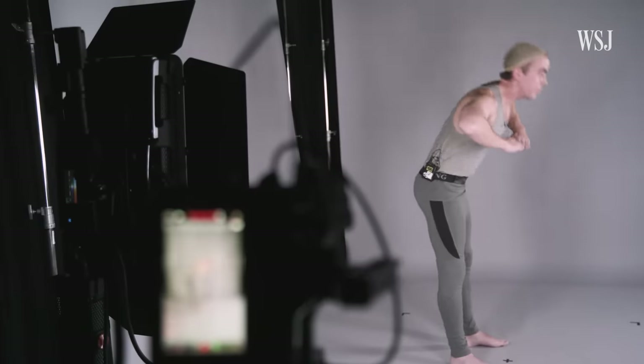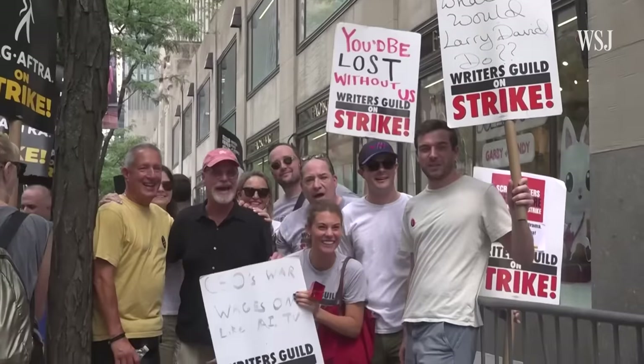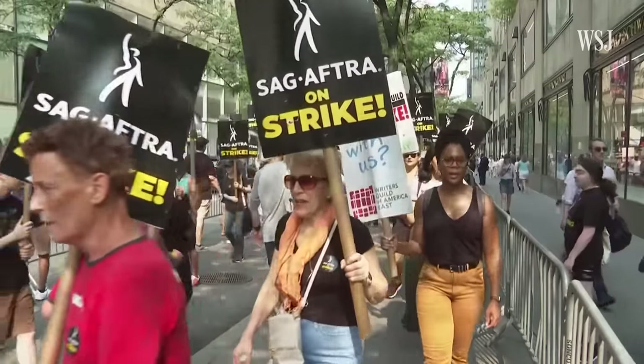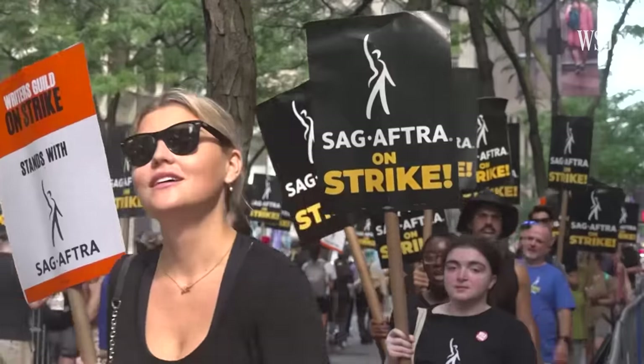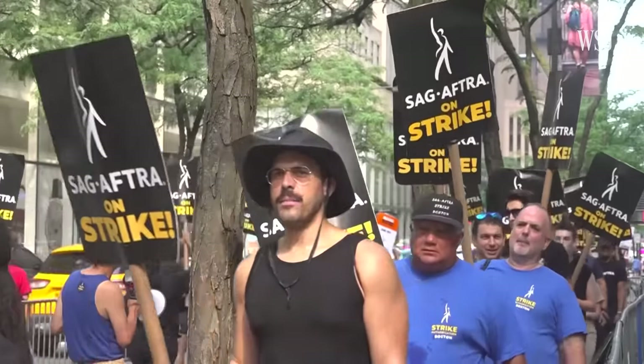As the technology has grown more popular in the industry, actors are worried about their digital doubles being used without their consent. The use of AI doubles was a major sticking point in the recent union negotiations between actors and studios.